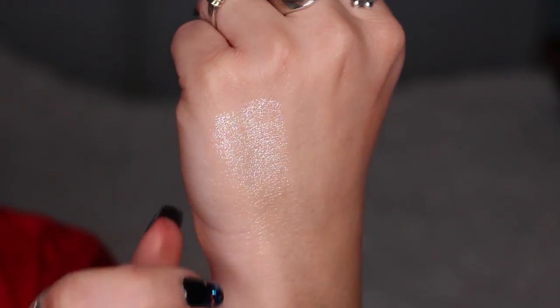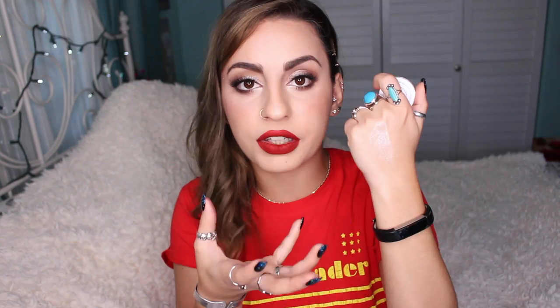Going with the glowy sparkly theme, an eyeshadow I've been loving is by ColourPop in the shade Paisley. This came out in their new fall collection and it's a glitter sheer formula. I love this color so much — it's what I have on my eyelids right now. It's very sheer with no real color to it, but it leaves beautiful sparkle deposits all over your eyes, like magical fairy dust. I get so many compliments on it.